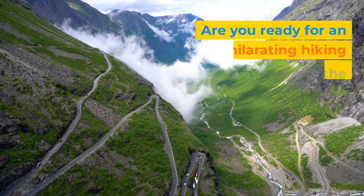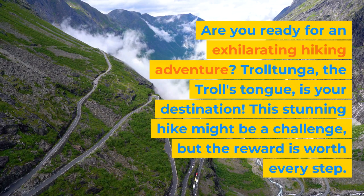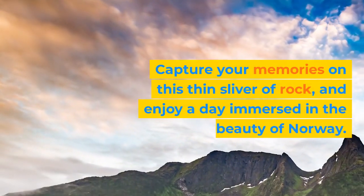Are you ready for an exhilarating hiking adventure? Trolltunga, the troll's tongue, is your destination. This stunning hike might be a challenge, but the reward is worth every step. Capture your memories on this thin sliver of rock and enjoy a day immersed in the beauty of Norway.